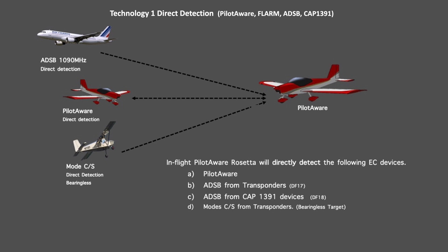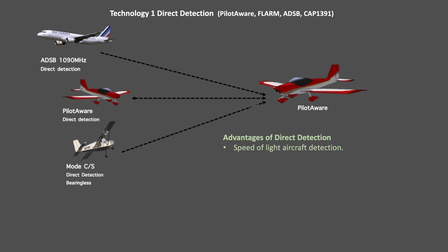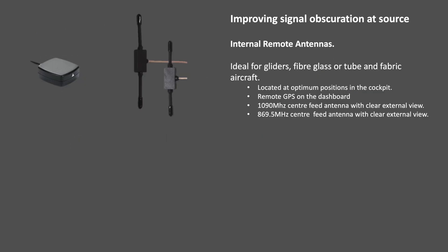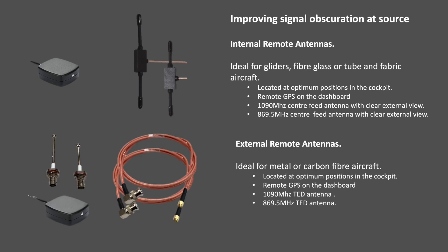In common with all other EC types, direct detection is the simplest technique used by FX. While it enables quick signal transmission, it is limited by signal blocking and incompatibility with other systems. To counter signal blockage, PilotAware FX uses remote antennas for optimal reception. Fiberglass and fabric-covered aircraft benefit from internal antennas, while metal and carbon aircraft require external monopole antennas. FX ensures top performance across all aircraft types, overcoming the obscuration inherent in direct detection technologies. Make sure your EC is connected with remote antennas.